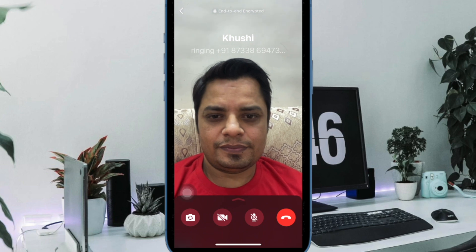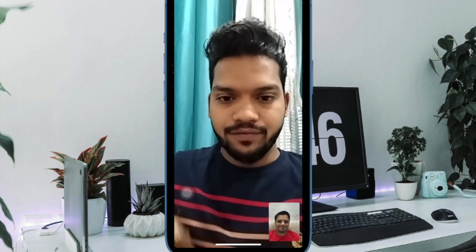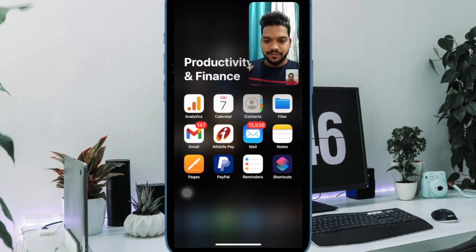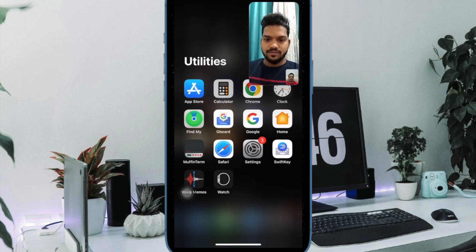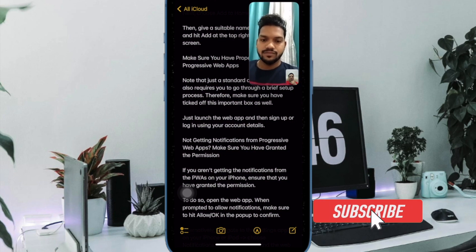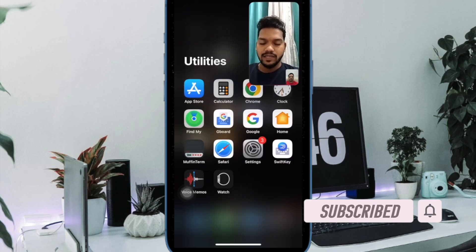Hi friends, this is Arki Phone 360 reader. It's time to talk about the best tips to fix WhatsApp picture-in-picture mode not working on iPhone. When I want to enjoy a video call with loved ones without putting ongoing work on the back burner, PiP mode comes into play. In most cases it works like a charm, but it has had its fair share of problems — so let's dive right in.